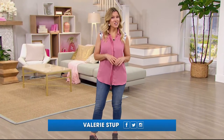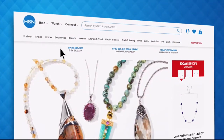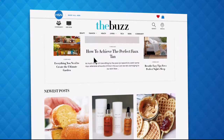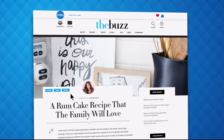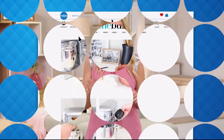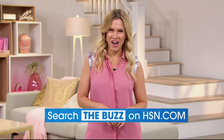Have you heard about The Buzz on HSN.com? It's the one place you can find everything from current fashion trends, delicious recipes, healthy hacks, how-tos, and so much more. Dive into must-read articles about your favorite topics and get inspired with stunning photos. Search The Buzz on HSN.com now.